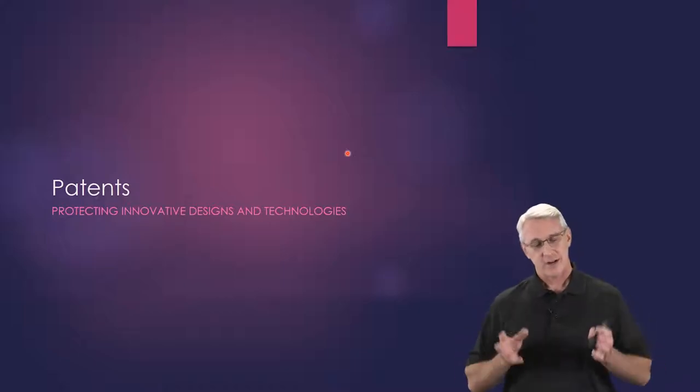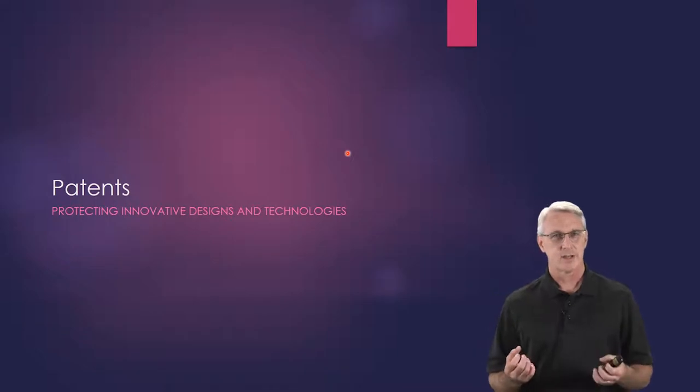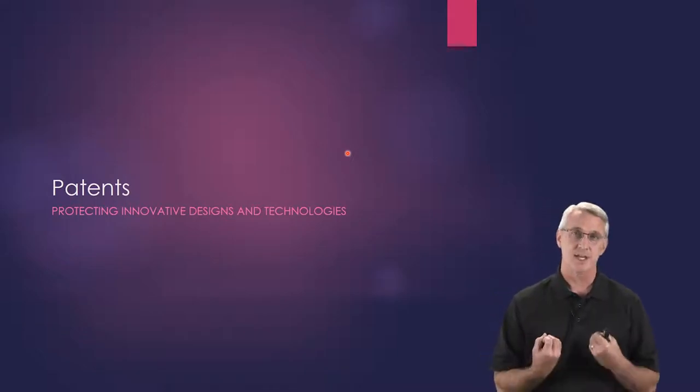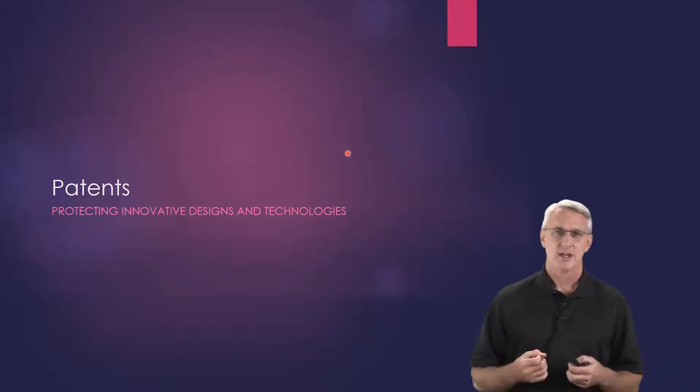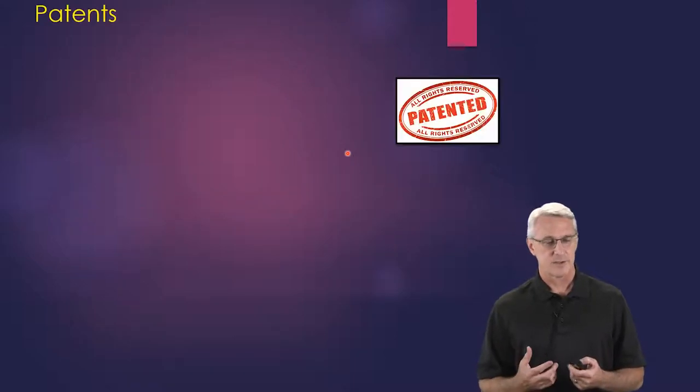Welcome back. To round out our discussions, we're going to talk about patents. This is where a lot of technology falls under when you're actually making new things, innovating designs, and creating new technologies. So let's take a look at what types of intellectual property processes are available to us here.